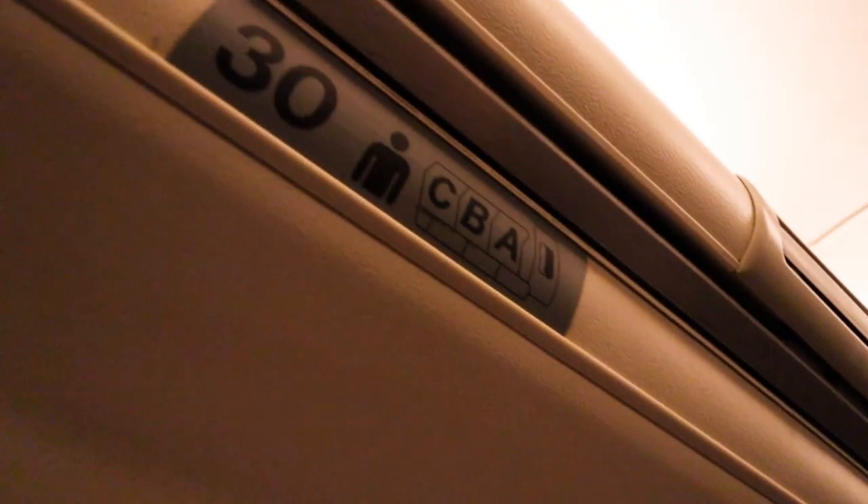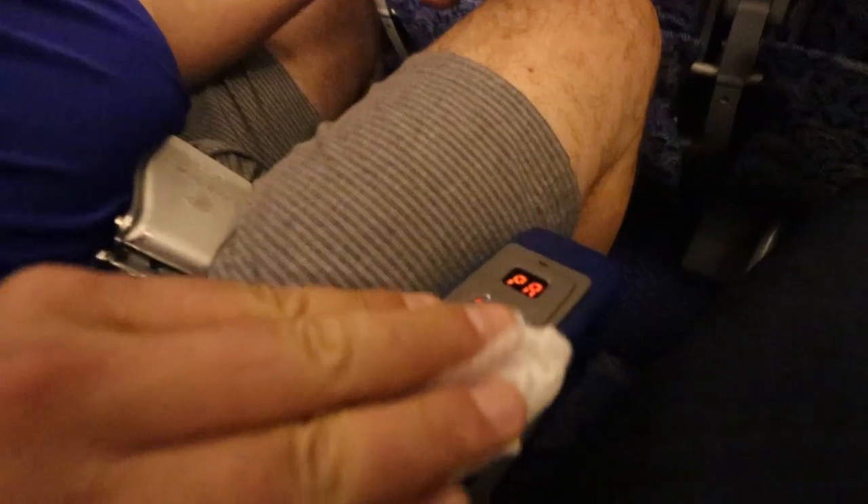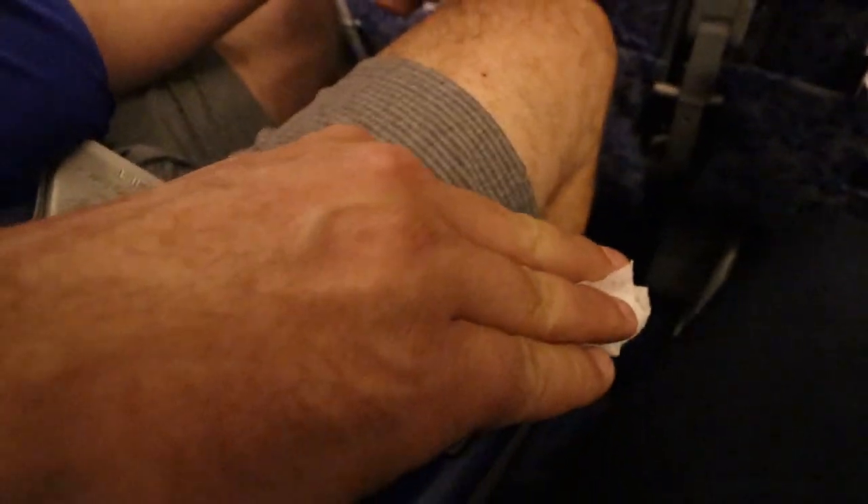We're in seats 30A and 30B, economy seats. No extra leg room, not even for the emergency row. It's straight-up economy — little tiny old-school seats. I think I remember these from 1995 when they bought the plane. They kept it as it was and refurbished the seats — that's what I'm going with.